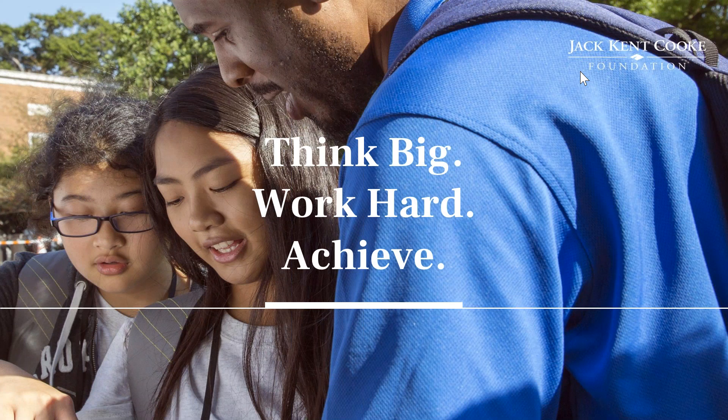Hello, and thank you for joining the 2020 Young Scholars Program webinar. I am Alan Royal, Senior Program Manager of Outreach and Partnerships at the Jack Kent Cooke Foundation. We are very excited about this year's application process and are hosting this webinar to assist students and families seeking to complete the application this year.